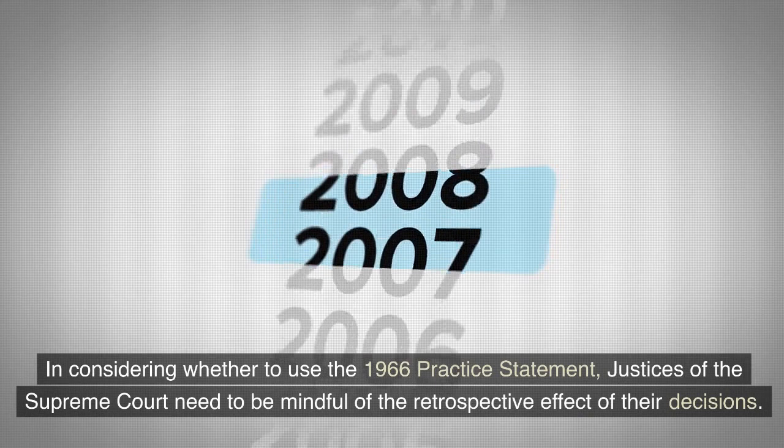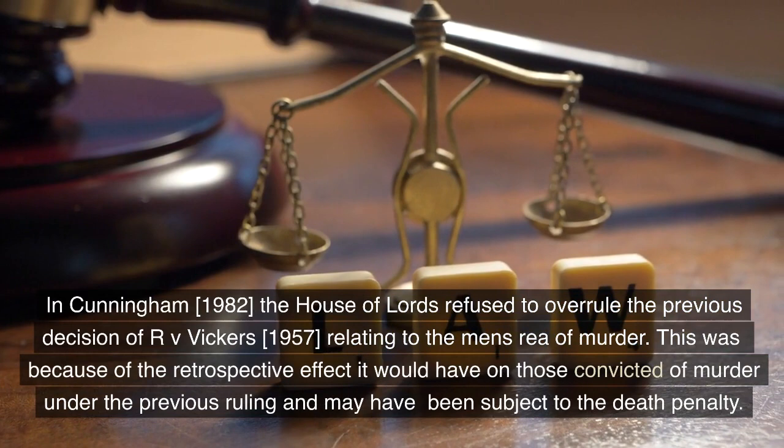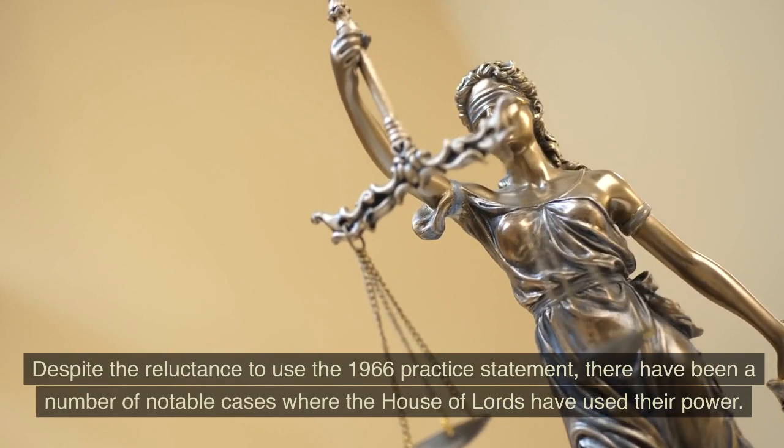In considering whether to use the 1966 Practice Statement, justices of the Supreme Court need to be mindful of the retrospective effect of their decisions. In Cunningham (1982), the House of Lords refused to overrule the previous decision of R v. Vickers (1957) relating to the mens rea of murder. This was because of the retrospective effect it would have on those convicted of murder under the previous ruling, who may have been subject to the death penalty.